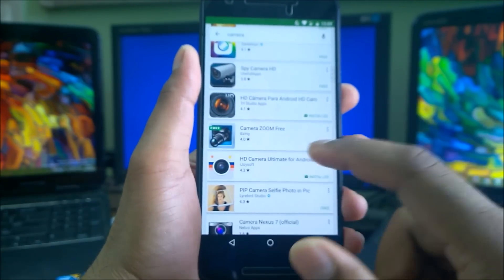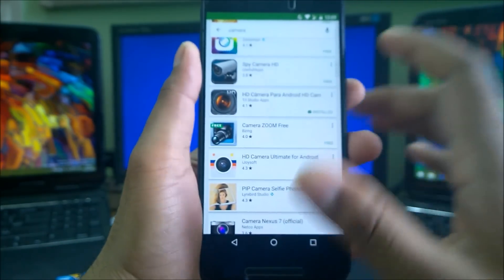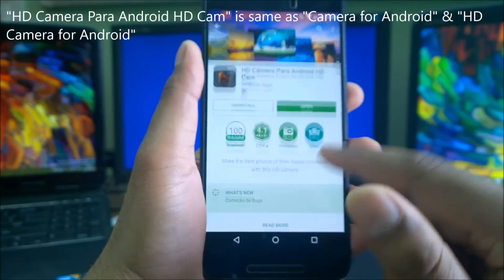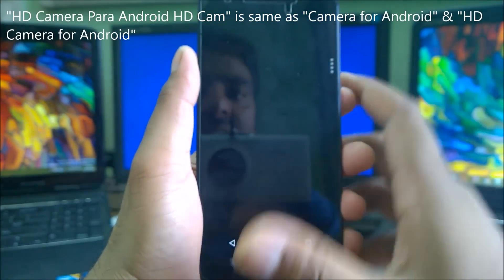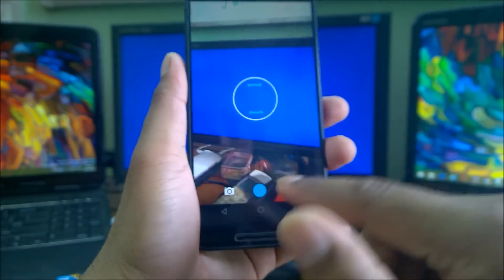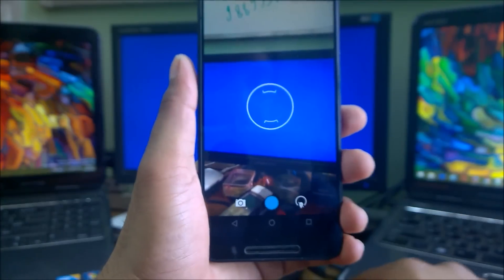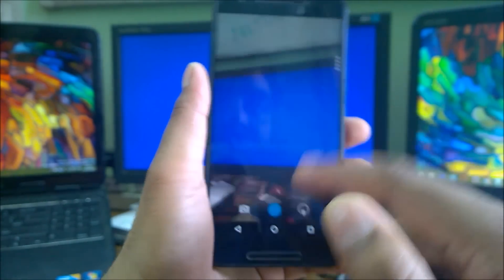The next app is HD Camera Para Android, rated 4.1 with 100,000 downloads. It appears to be from a non-English (possibly Russian) developer. It's essentially the same as Camera for Android and HD Camera for Android — same camera app base — so I'm not going to review it in detail. Sample images are available. You will see ads here.